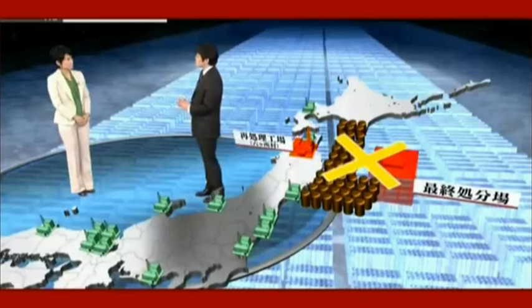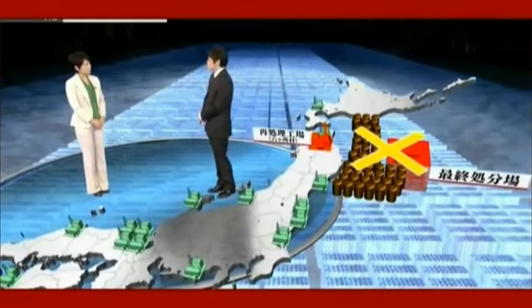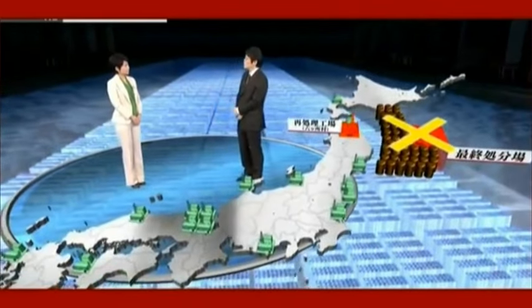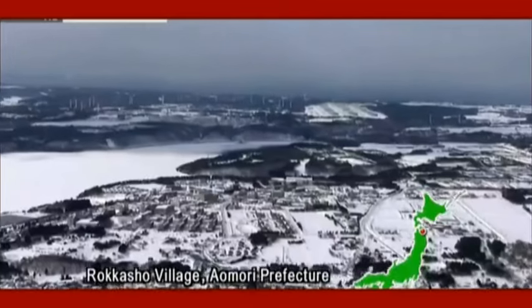Maybe we should give up reprocessing altogether — that's a pretty common opinion. In discussions after Fukushima, that was one of the options raised: to forget about reprocessing and dispose of spent nuclear fuel as waste. However, the decision was made to continue the policy and finish building the reprocessing plant. Our investigation revealed that narrow self-interest was the reason — some parties feared that the operation of nuclear power plants and their businesses would be affected if reprocessing were to be abandoned.